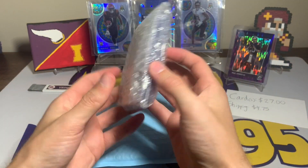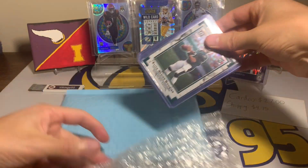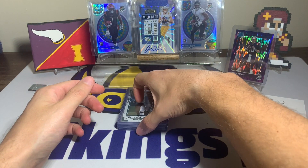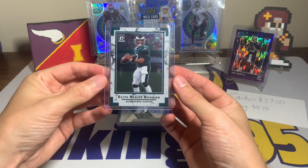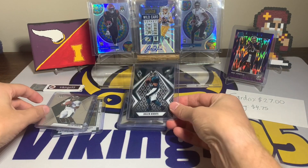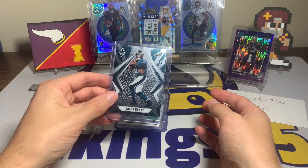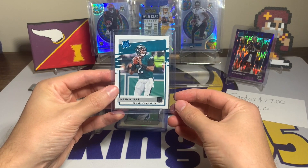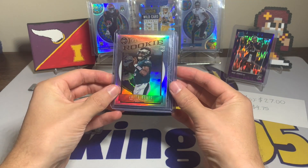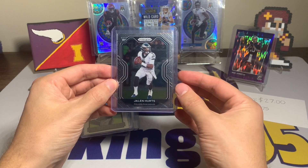Got a decent amount of cards in there — I like these little bubble mailer bags. It is a Jalen Hurts rookie lot. We have an Elite Series rookie from Optic, a Mosaic rookie, a Phoenix rookie, a Select rookie, another Phoenix rookie, a Rated Rookie, a Rated Rookie from Donruss, a Legacy Silver rookie card, and a Prism rookie card. And then there's the card I bought it for.